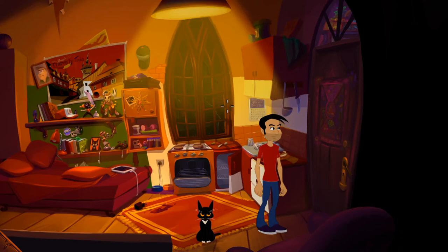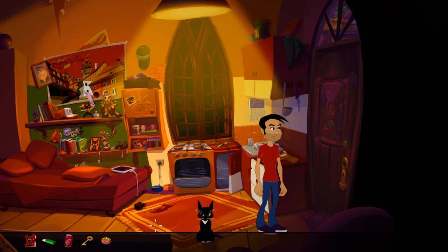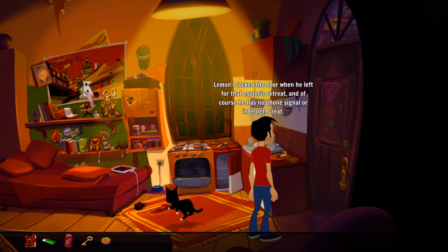Hi everybody, how's it going? Welcome back to the Cthulhu adventure. We're going to be checking out the door to Lemon's room — hopefully going into Lemon's room now that we've got the key from the last episode. We also managed to put some sort of enchantment on our cat to make the cat speak. So let's use the key on the door. Lemon locked the door when he left for that esoteric retreat and of course he has no phone signal or internet.